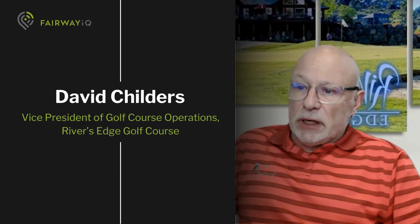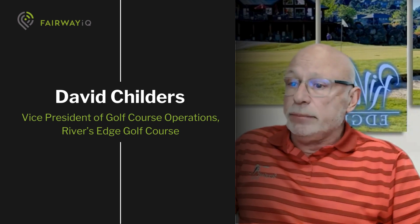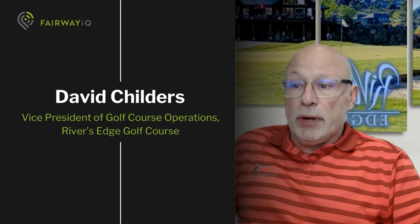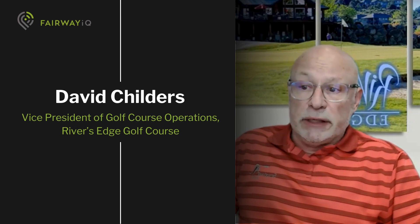Hi, I'm David Childers. I'm the Vice President of Golf Course Operations at Rivers Edge Golf Course in Bend, Oregon. We're a public golf course owned by our neighborhood and we're run as a non-profit.